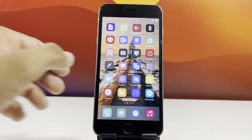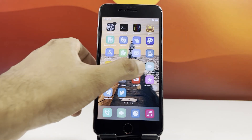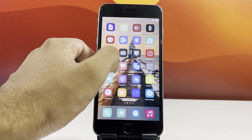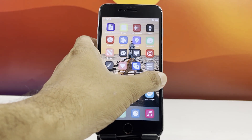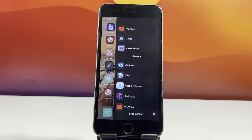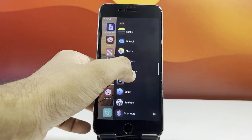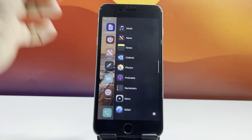Hey everyone, welcome back to the channel. Wanna try an awesome jailbreak experience on your iOS 18.5 running iPhone using the Redenza tool? It's quick, smooth, and totally beginner-friendly. Before we jump into the steps, let me show you a few snapshots from a jailbroken iPhone.